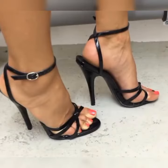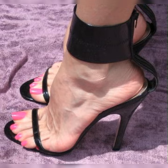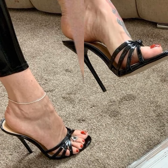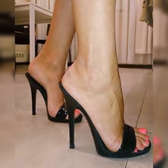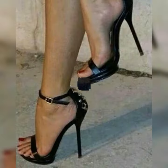In the world of footwear, stiletto high heel sandals are the epitome of elegance and sophistication. With their slender, towering heels and sleek designs, these sandals exude confidence and grace. One of their defining features is the iconic thin heel, which can range from a modest height to sky-high elevations.